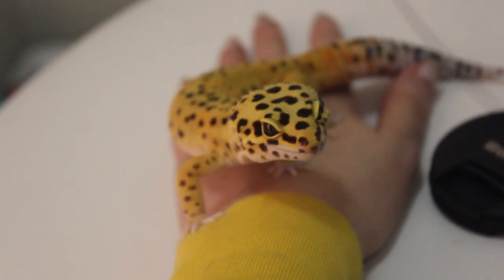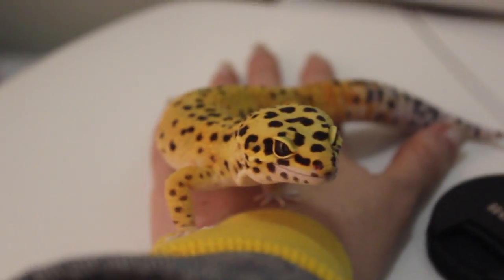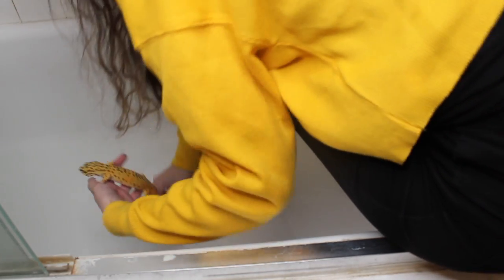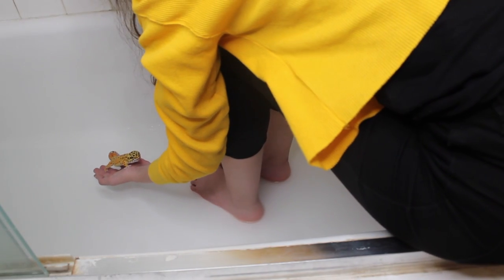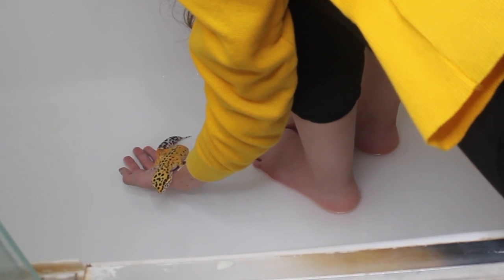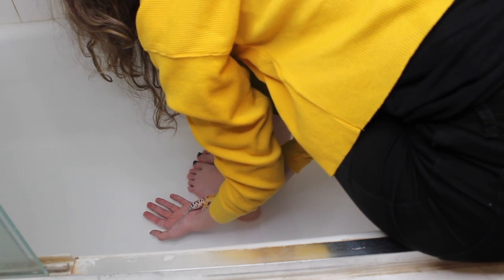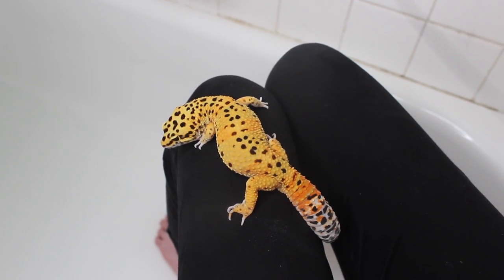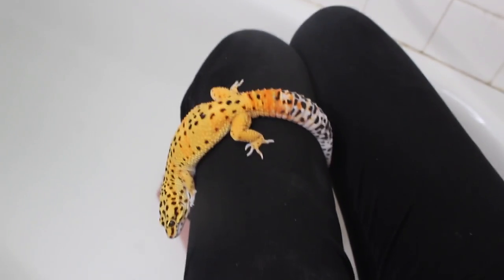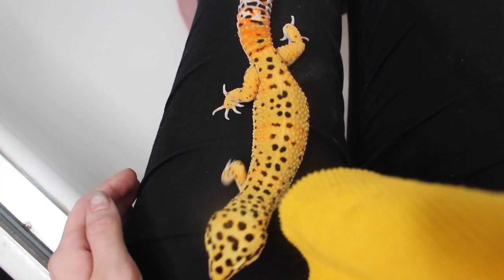Look who it is — contestant number two. Let's see if he does a lot better than contestant number one. Looking very handsome today. Let's just see how he likes it. What do you think? You don't wanna swim? Trying to teach my gecko to swim — big giant nope. Mr. Peanutbutter does not enjoy swimming time, but he does like looking at the bath. He's trying to crawl up my shirt because we are now the same color.